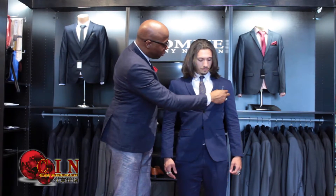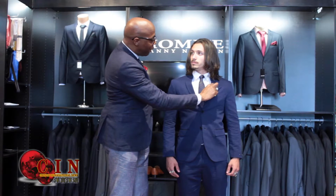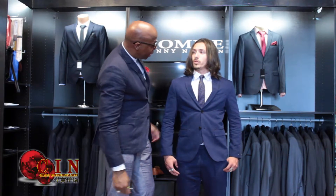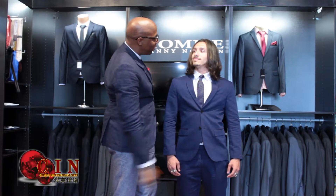We do a lot of accessorizing with the pocket square and even flower lapels. This little slit right here is where we normally put the flower lapel. And for those who can't afford a fake flower, you can put a real flower instead.